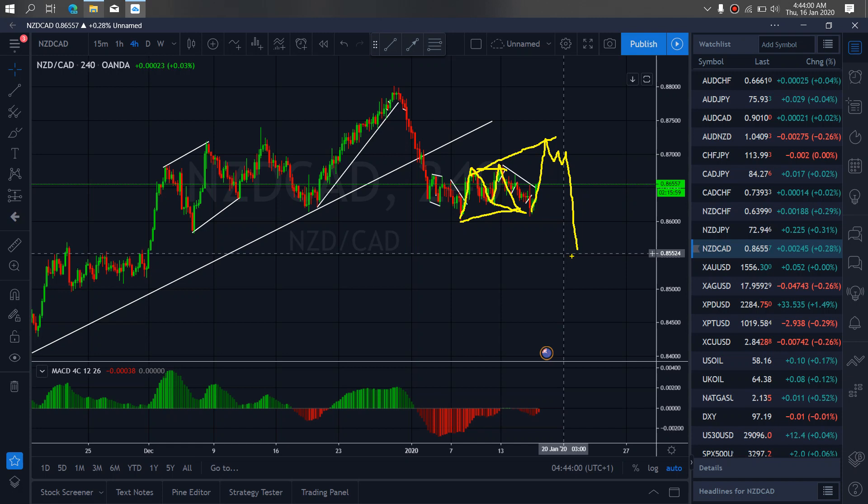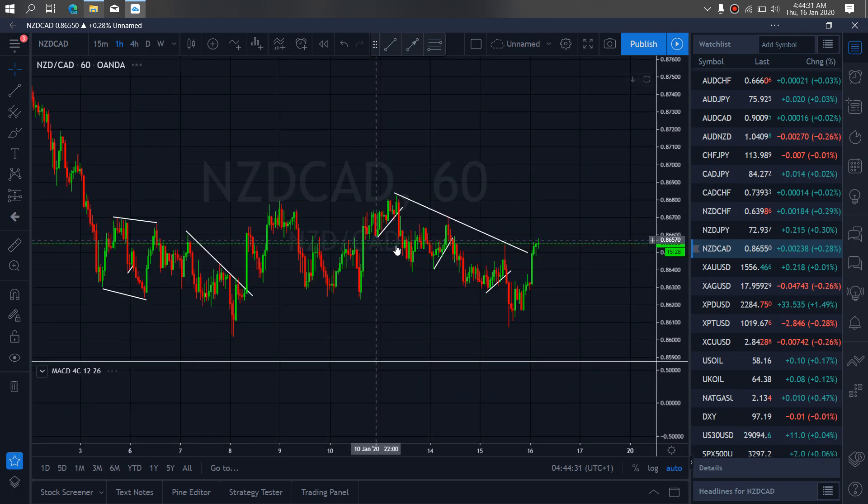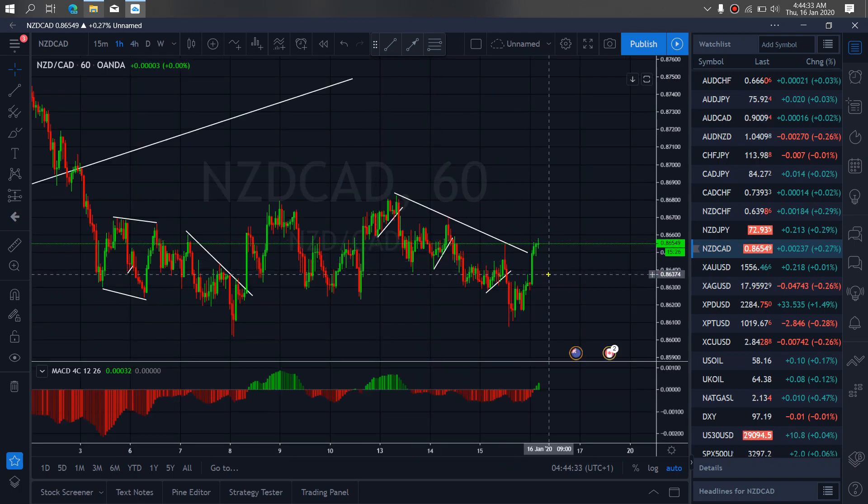So we want to watch out for that on New Zealand card for today. If we zoom to the 1R time frame, we want to watch out for this to give us the correction right now. Watch out first for this slide.